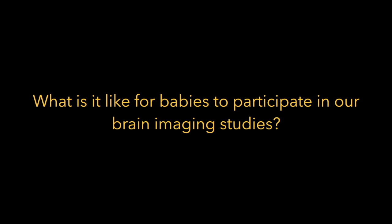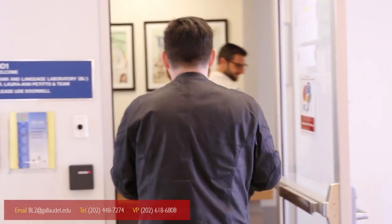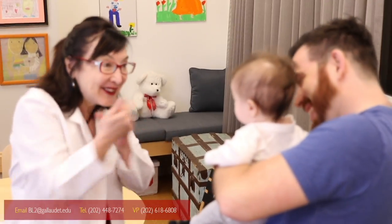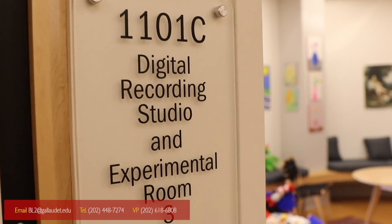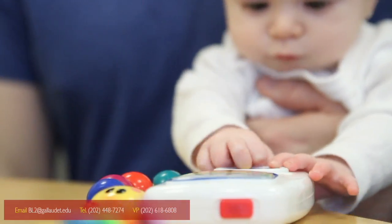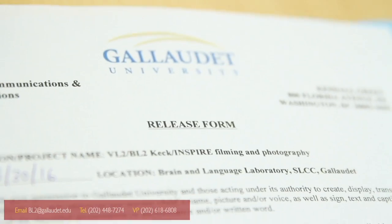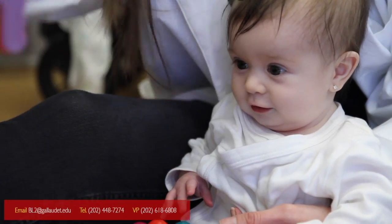What is it like for babies to participate in our brain imaging studies? At Dr. Laura Ann Petito's Brain and Language Laboratory for Neuroimaging, our team of neuroscientists will welcome you and your baby. In our child-friendly environment, we'll describe the study to you, either in English or American Sign Language, and answer any questions you may have. We are studying how babies learn language using exciting modern brain imaging.